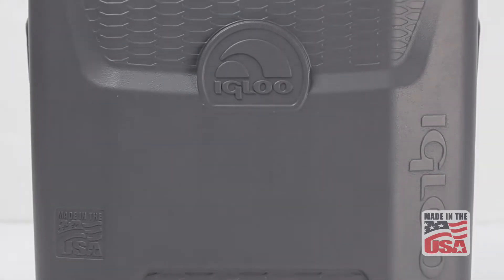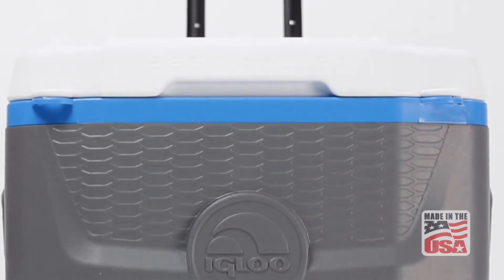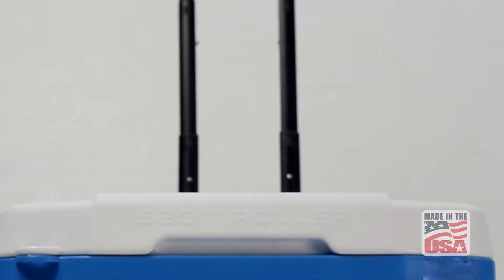The 52-quart Quantum Roller has an updated body design with honeycomb textured inserts, modern color combinations, and bold molded-in graphics.